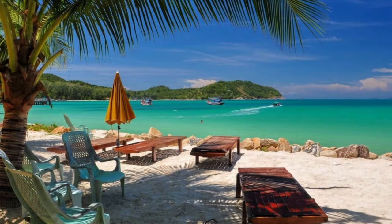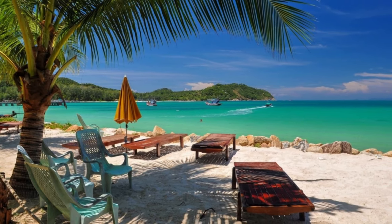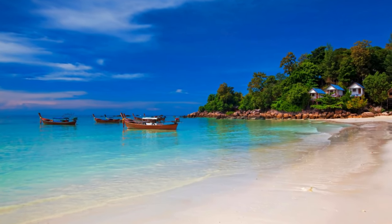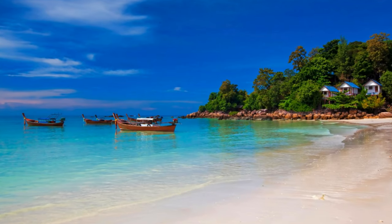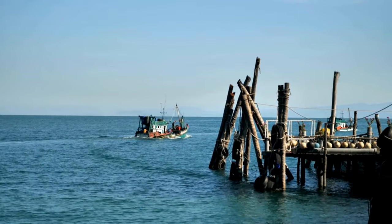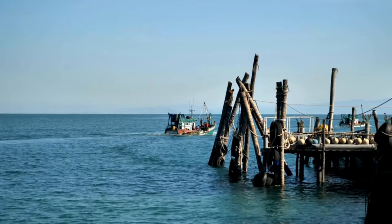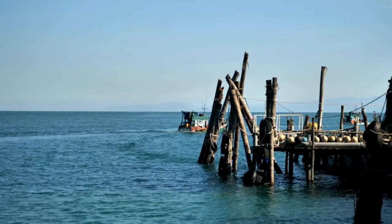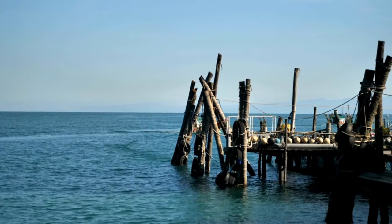Authentic charm: Chalok Lung Beach boasts a long-standing history as a traditional fishing village. Colorful long-tail boats line the shore, and the main street is dotted with Chinese-style wooden shophouses and family-run restaurants. Local life: experience the slower pace as you witness the daily activities of local fishermen — from mending nets to preparing for their next catch — offering a glimpse into the island's authentic cultural tapestry.